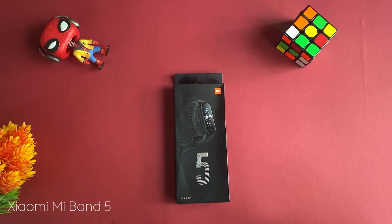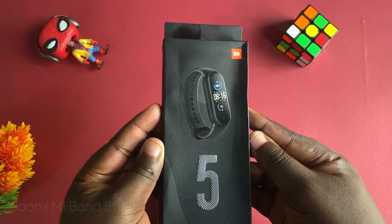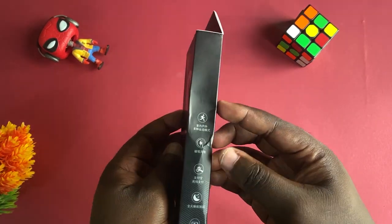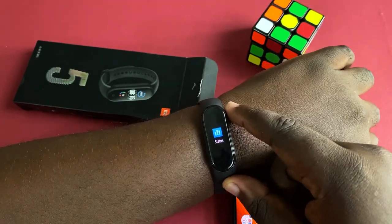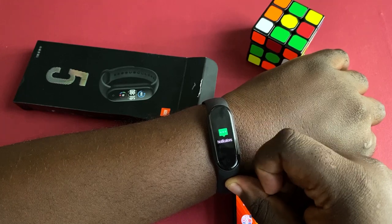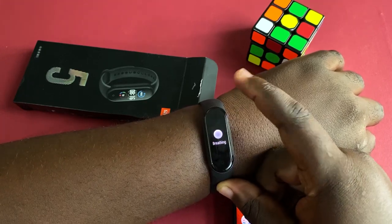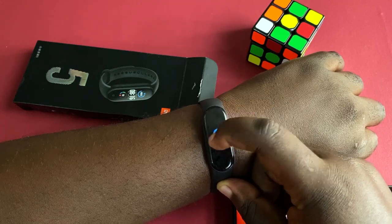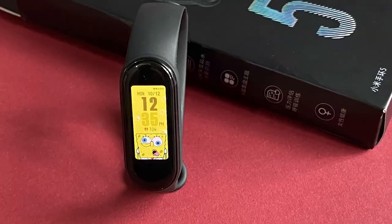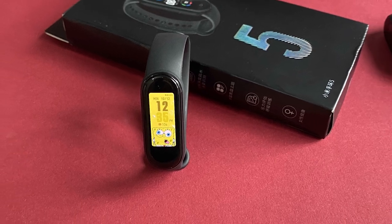Next on the list is a fitness tracker. If you are into fitness, I would recommend the Mi Band 5. The Mi Band 5 is the latest fitness band from Xiaomi and it comes with a 1.1-inch color AMOLED display. It also has a PPG sensor for tracking your fitness activities. Aside from that, it also displays notifications from apps on your phone. It can be used to end incoming calls and also set calls to DND. The Mi Band 5 is stylish and it has over 100 watch faces for the band, which is really cool.